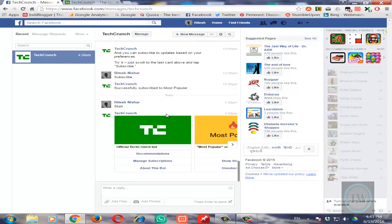I get daily updates from TechCrunch directly to my Facebook Messenger. So if I want to completely unsubscribe from their service,